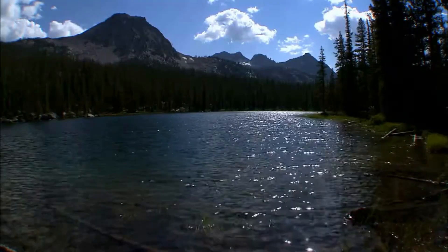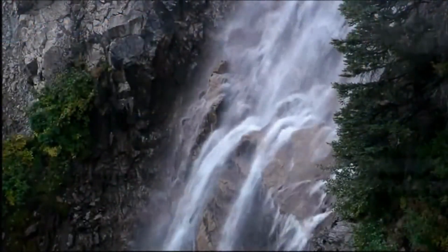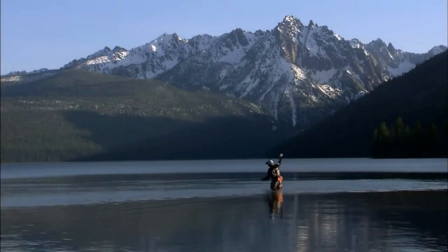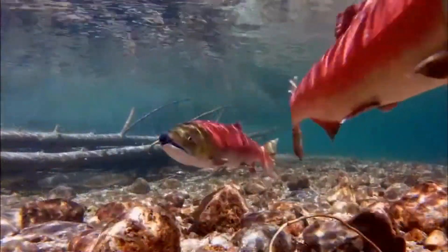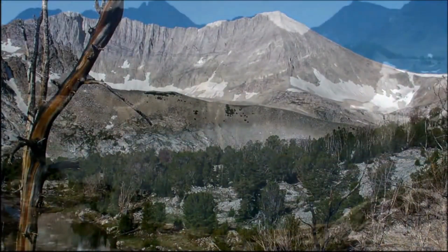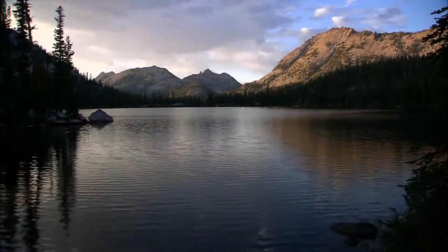Hagerman Fossil Beds National Monument, located in south-central Idaho, is a paleontological treasure trove preserving the history of life in the area over the past several million years. Encompassing approximately 4,350 acres along the Snake River, this national monument is renowned for its exceptional fossils and unique insights into ancient ecosystems.